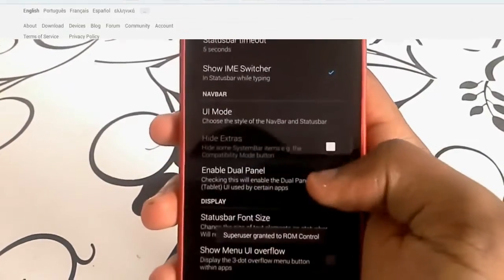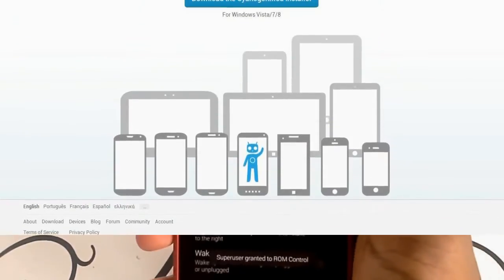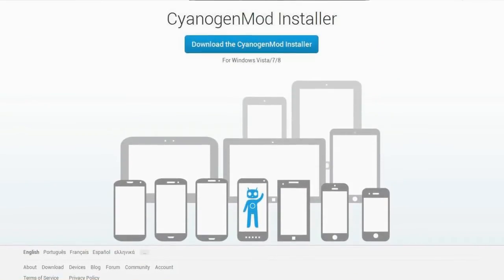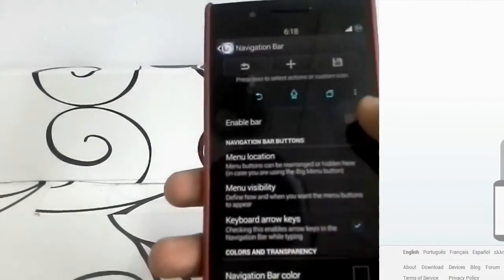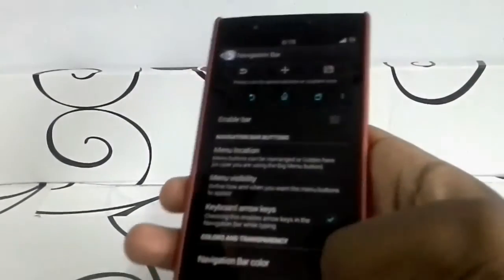I didn't mention CyanogenMod because right now they have no stable ROM for the Oppo Find 5 — there's no maintainer or nobody ready to develop ROMs, and they don't even have Android 4.3 out yet, which is kind of a disappointment. We'll be waiting to see what they come up with before adding them to any list like this.